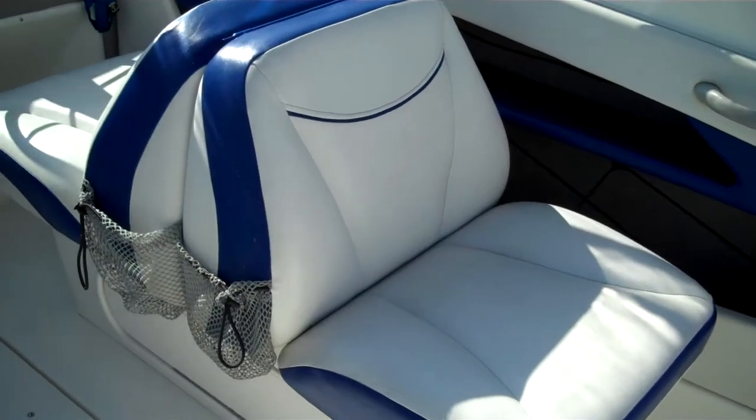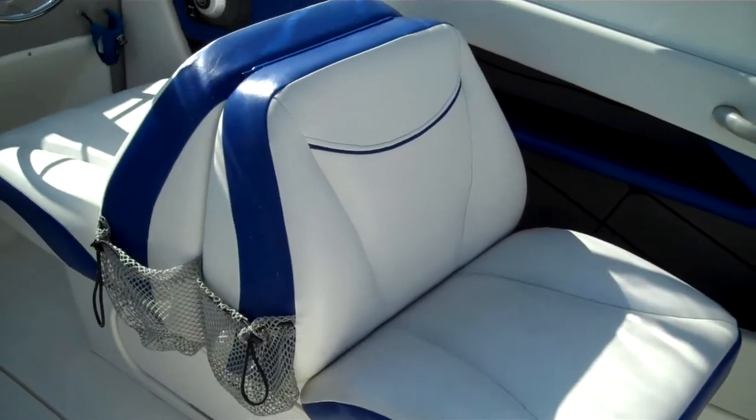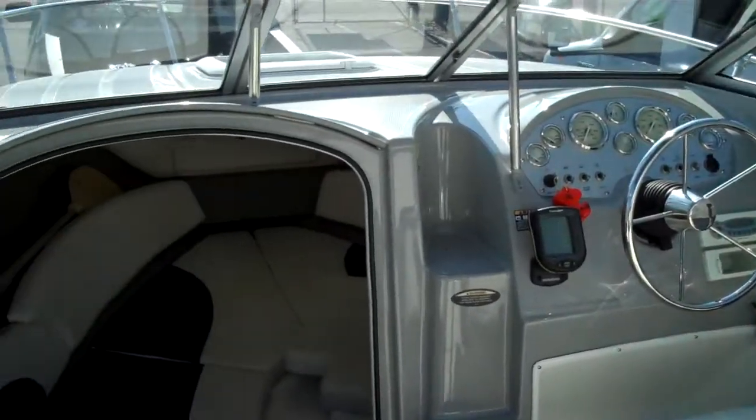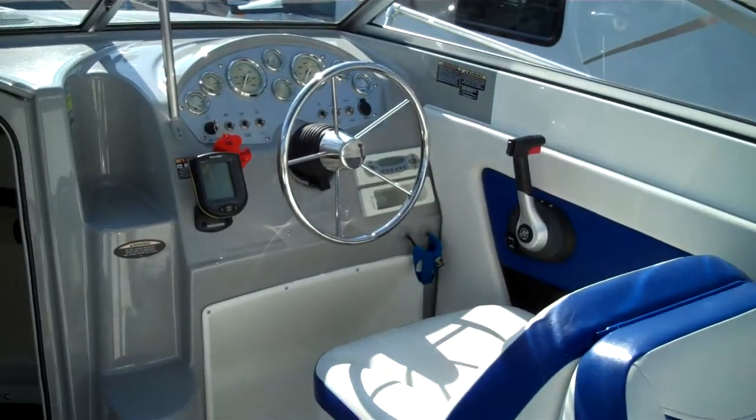Fishing — no problem. You have fiberglass liners that can be used as a bait well for fishing because they have a drain in them — that's a nice feature. Camping — well, you've got the full camper back and the cutty up front. It's a very functional machine and an excellent family vessel.